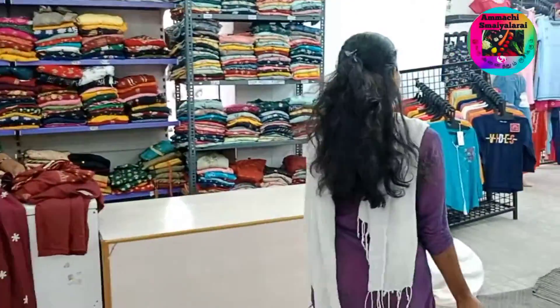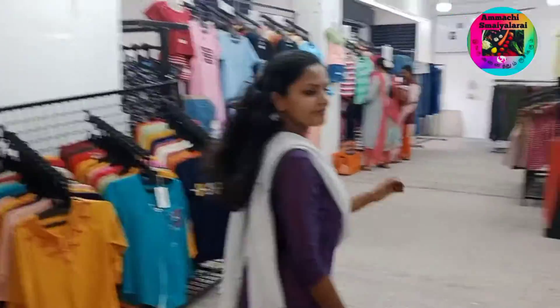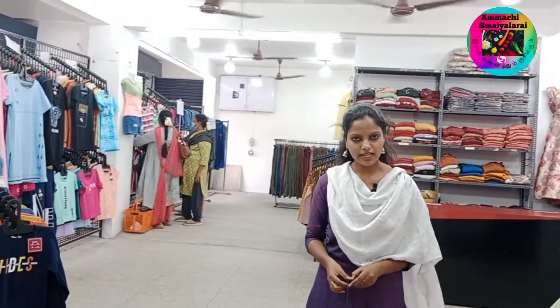If you want to go to the shop, you will see it from a different angle. The shop will extend to the customer. Let's go to the view. We will start with T-shirt, jeans and innerwear collection.